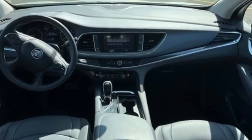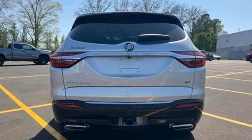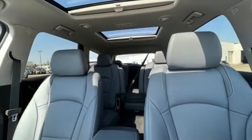V6 engine, front heated leather bucket seats, streaming audio, rear parking sensors, dual zone climate control, Wi-Fi hotspot.